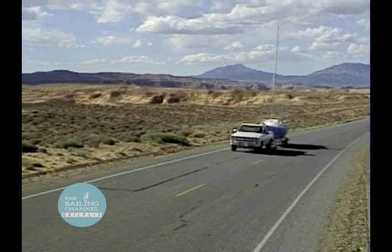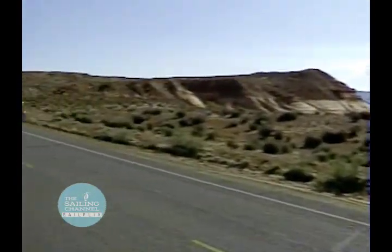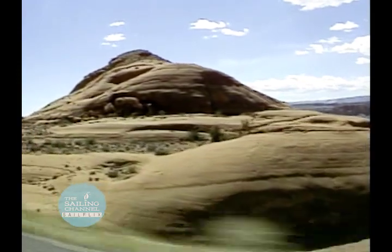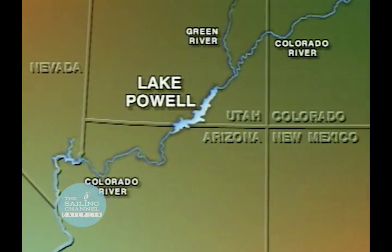Most sailing trips start at the dock when you pull out a chart of your local waters and decide where to sail. But for trailer boaters, the trip starts with a road atlas and a cross-country trip to their destination. One of the most popular trailer boating stops for southwestern sailors is Lake Powell, located in the primitive desert of southwest Utah.